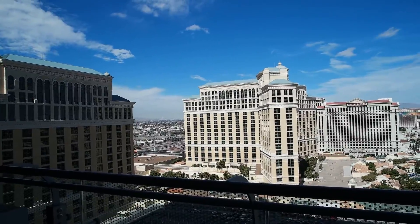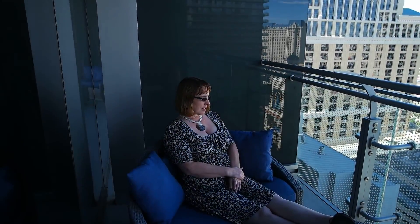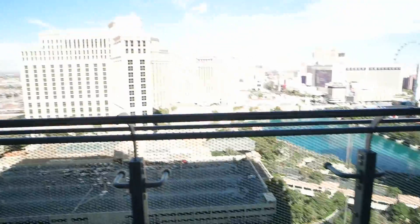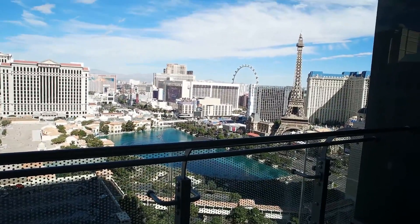It's a gorgeous room in a gorgeous location — nothing negative to say about it at all. To clarify, this is not a mini suite; it's a balcony fountain view room. So that is the Cosmopolitan in Las Vegas.